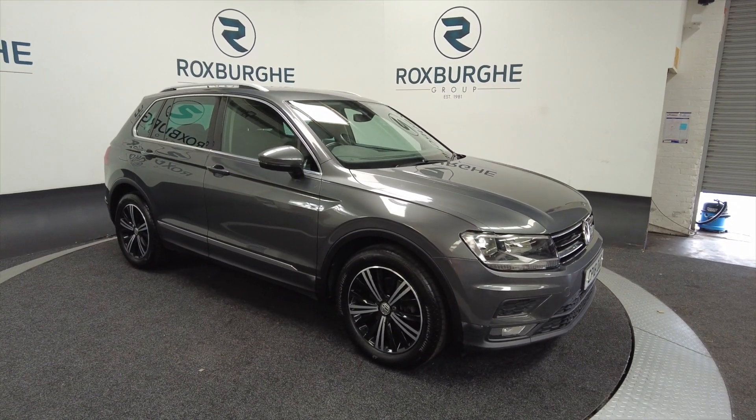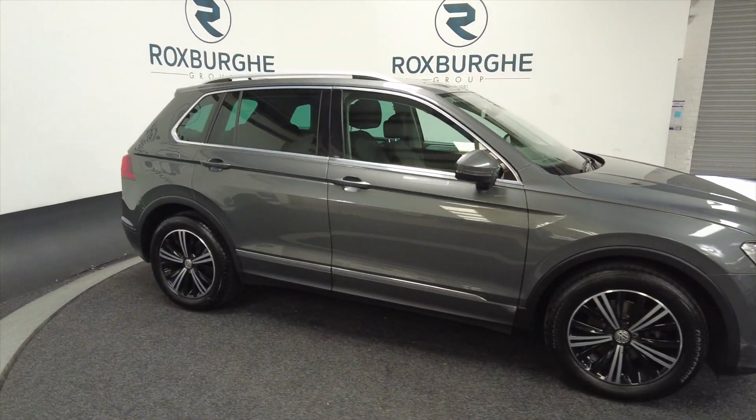As you can see it's got really nice diamond cut alloy wheels, it's a 5 door with roof rails.